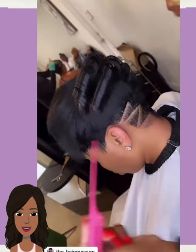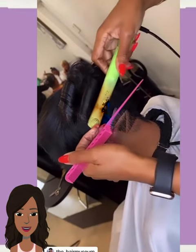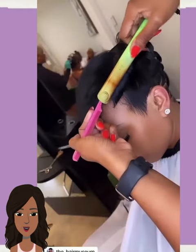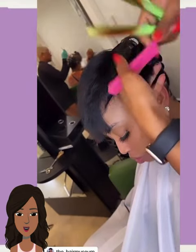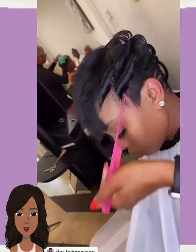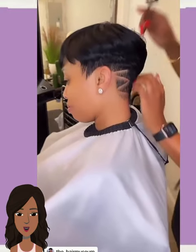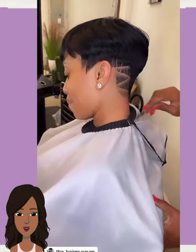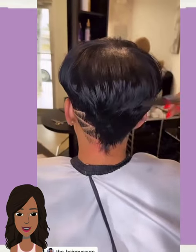Then we see another all black pixie with a design going in the back — the stylist is putting in some curls. Such a stunner — I think the design definitely makes the cut for me.